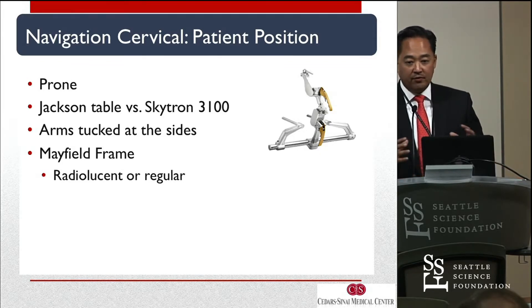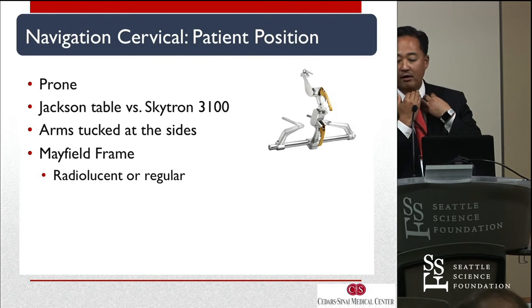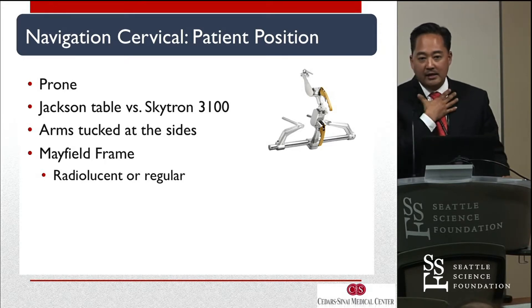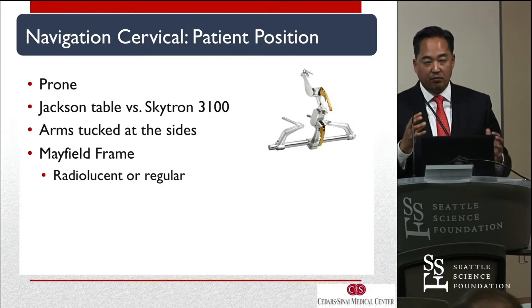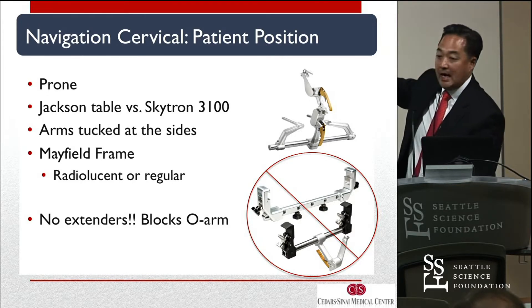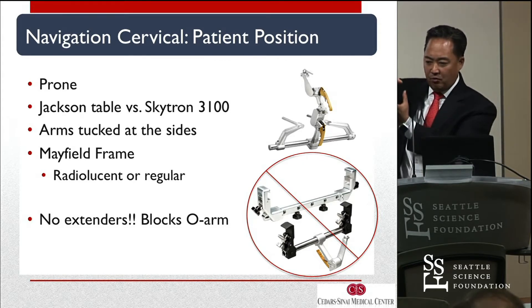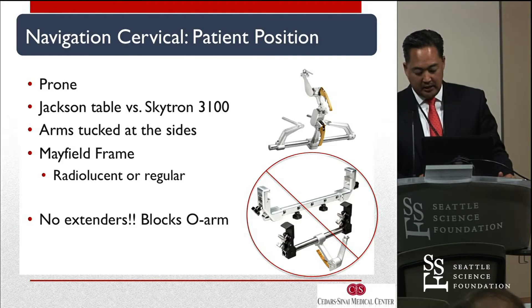In the beginning, we did cervical navigations the way we always did it — chest bolsters, Skytron table, Mayfield frame. Now we use a Jackson table. With the Mayfield frame attachment on the Jackson table, we put the chest pad way up high, almost to the clavicles, very close to the chin — the chin is literally almost touching that upper chest pad. That stabilizes the cervicothoracic junction, and the Mayfield stabilizes the occipitocervical junction, giving you a relatively rigid area. We don't use long extended Mayfield frames — they drop down and block the O-arm from rising once closed. These little details about patient positioning need to be paid attention to in cervical.